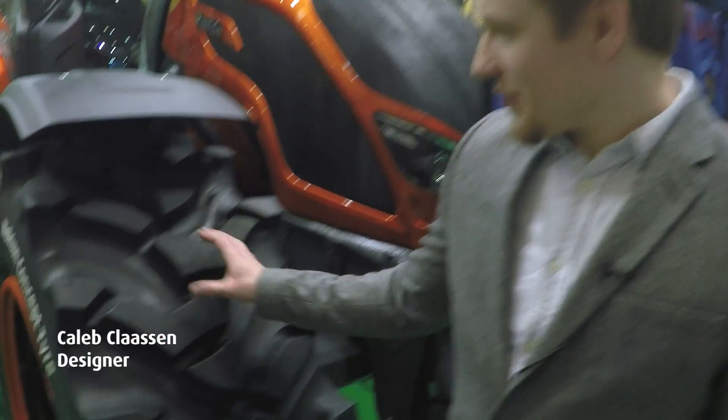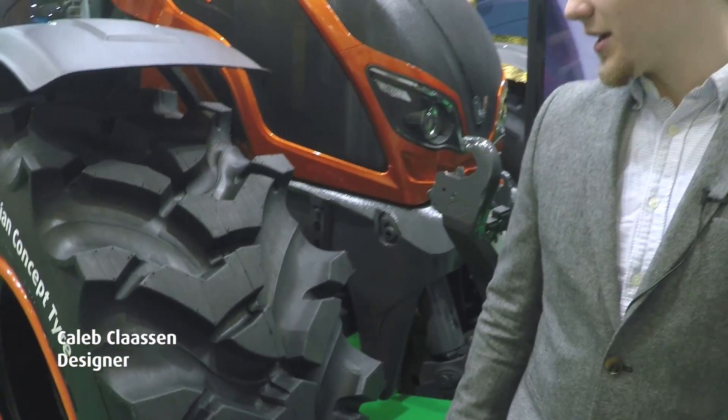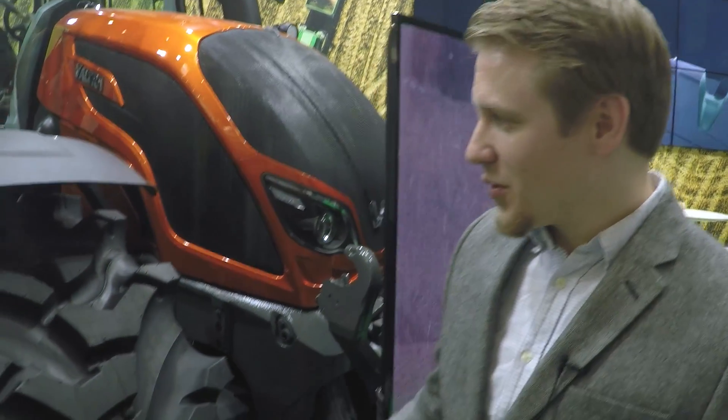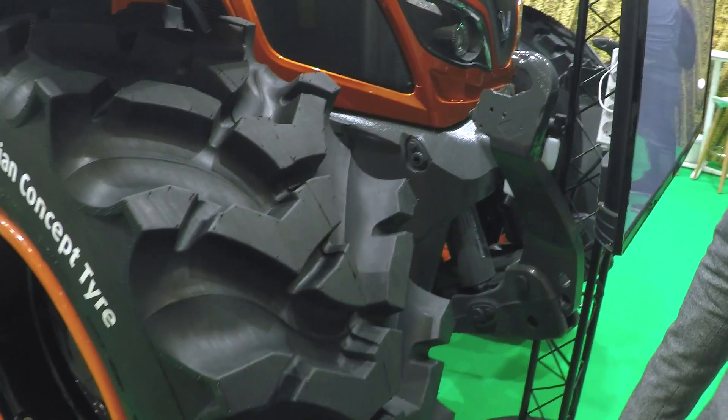Hi, my name is Caleb Clausen and I'm a designer at Nokian Heavy Tires, responsible for this concept tire right here. This is something that we've really been working towards, trying to find a solution for a problem that a lot of contractors have.